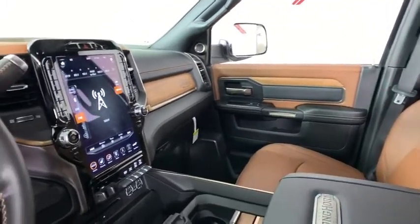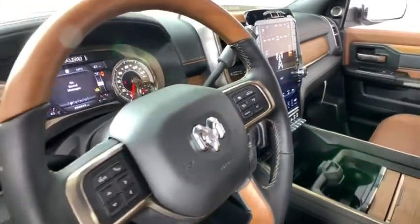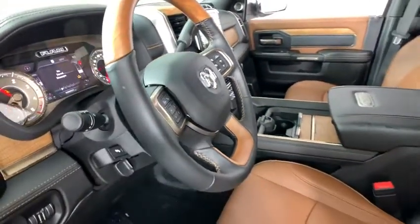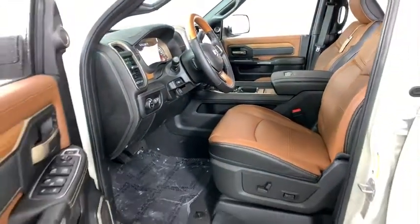Center armrest, fog lights, heated steering wheel, heated front seat, bucket seats, electronic stability control, compass, trip computer, power windows, security system, and rear window defroster.